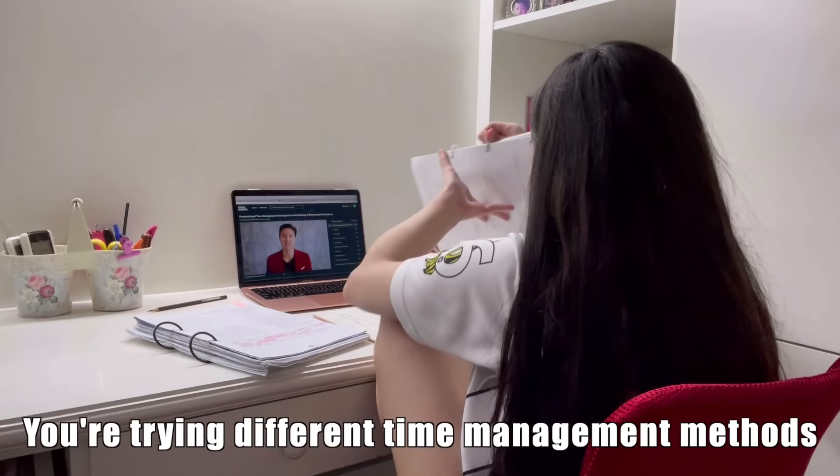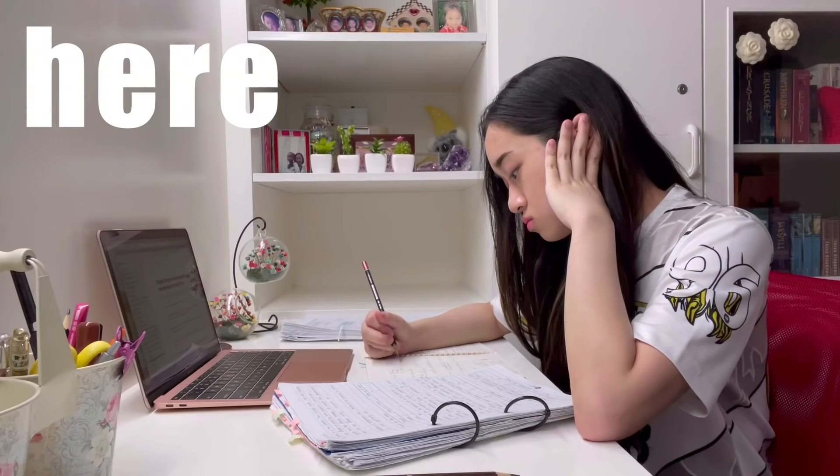So, you're studying really hard, you're trying different time management methods, and yet you're not seeing the results that you want. I totally understand your frustration. Get a pen and paper because here are some tips that really changed the way I study and helped me improve my results.